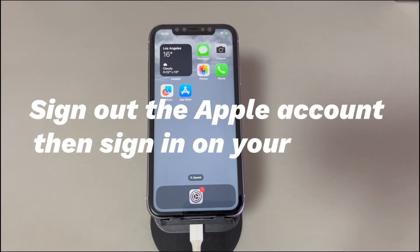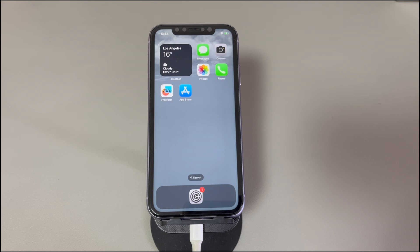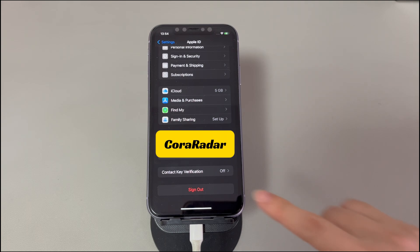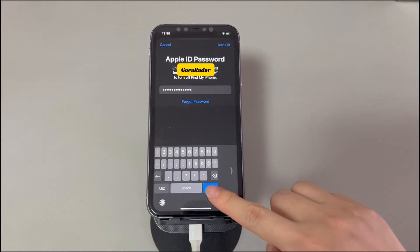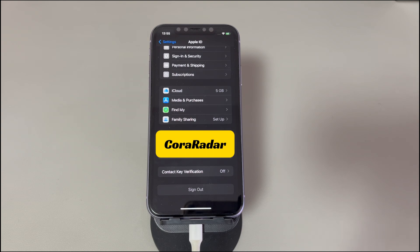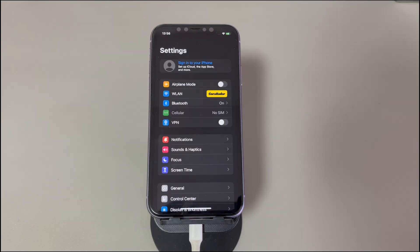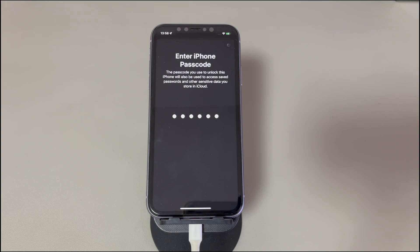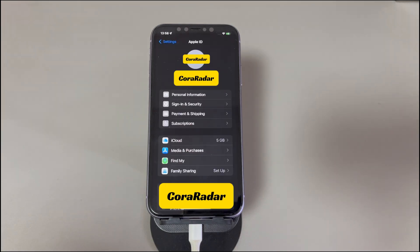Fix 4: Sign out of the Apple account, then sign back in. If you've filled out all the required information but are still getting this error, there might be a conflict in the system settings. Go to Settings, tap your name, then choose Sign Out from the bottom and enter your Apple ID password if asked. Wait a few minutes, then enter your Apple ID and password to sign back in. This step helps refresh the login status on iTunes Store so it'll recognize your Apple ID again and the problem will be resolved.